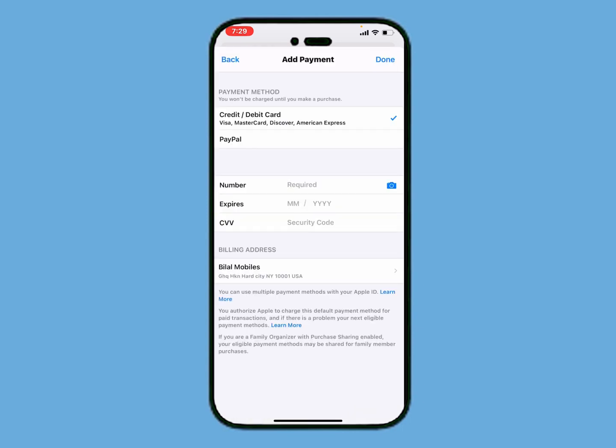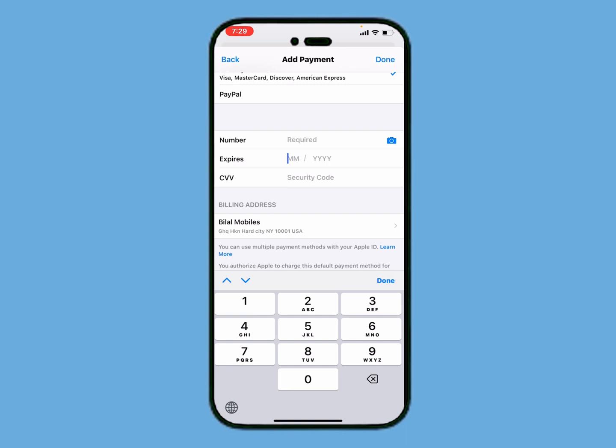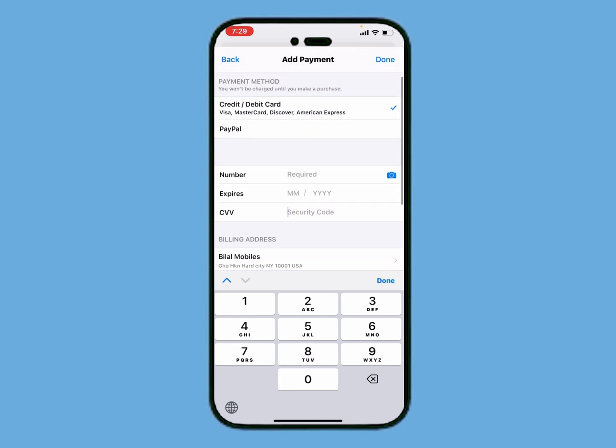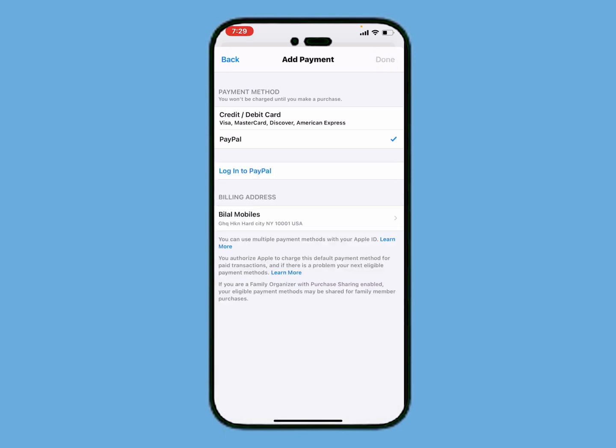You can see on screen: credit card, debit card, and PayPal. If you are using a credit card or debit card, simply select credit card and enter your card number — Visa, Mastercard, Discover, or American Express — then enter the expiry date, enter the CVV code, and tap Done. If you have PayPal, simply tap on PayPal, log into PayPal, select your amount, and tap Done.